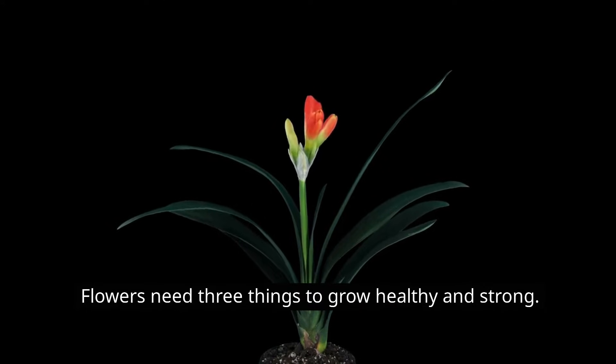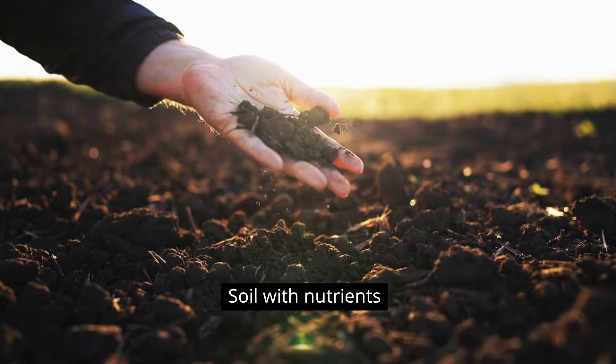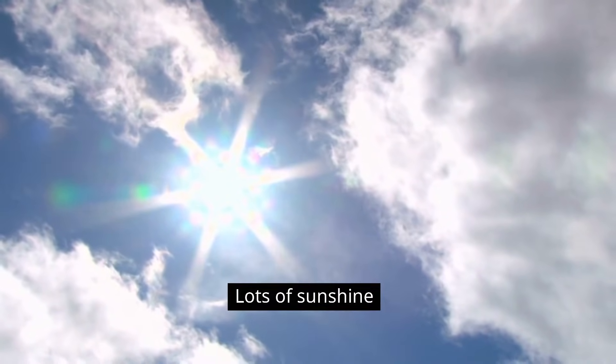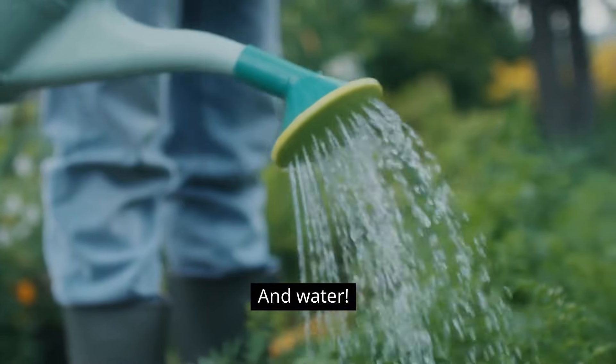Flowers need three things to grow healthy and strong: soil with nutrients, lots of sunshine, and water.